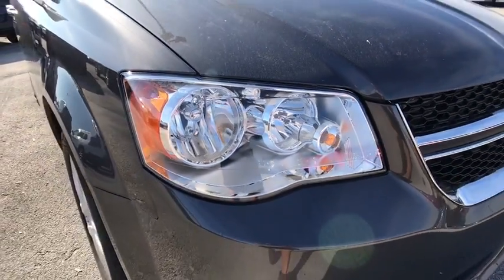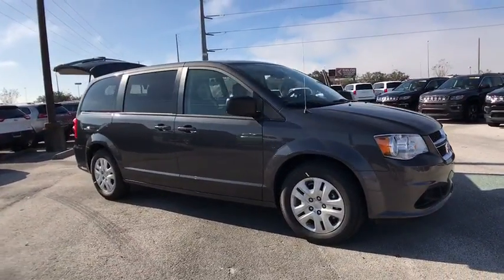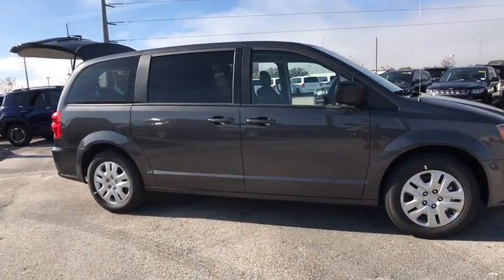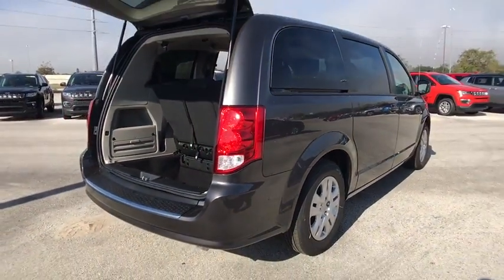The 2018 Dodge Grand Caravan. The Dodge Grand Caravan received the government's highest front and side crash rating of five stars. Its vast interior is widely praised with an innovative seating arrangement, versatile cargo storage, and enough entertainment features to keep the kids entertained on road trips.